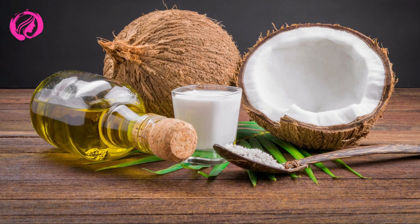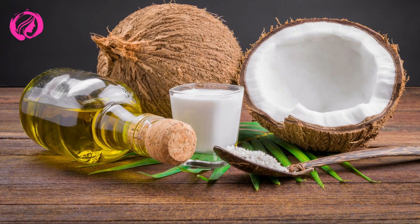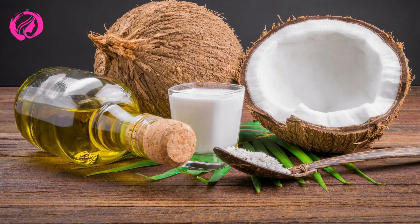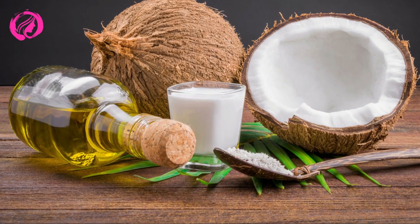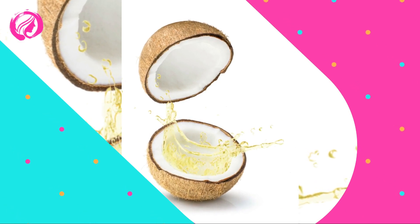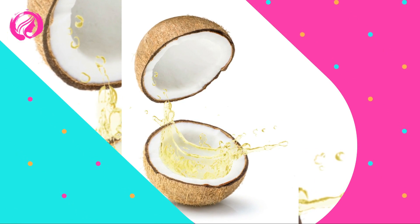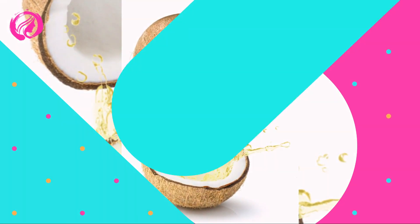Hydrate and nourish your skin naturally. Coconut oil is fantastic when it comes to hydration and is suitable for all skin types. You can use it as a body lotion after showering, giving you soft and glowing skin. You can also apply it to drier areas, like elbows and knees, and see how moisturized they become.